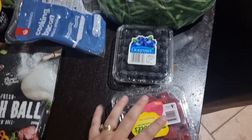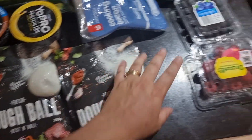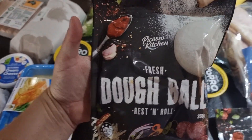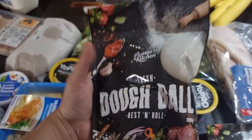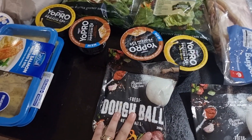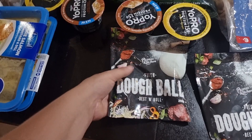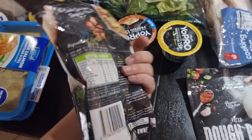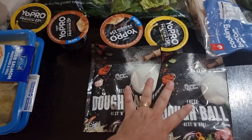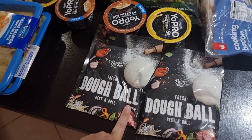We got blueberries and raspberries because we ran out. Then these dough balls — I have never ever seen these before. When I see people in the UK or America they have like a tube of dough they can just unravel and roll out. I haven't found that anywhere here, but I found these dough balls that go in the fridge. I got two — one for the kids, one for us — and I'm really excited to try them.